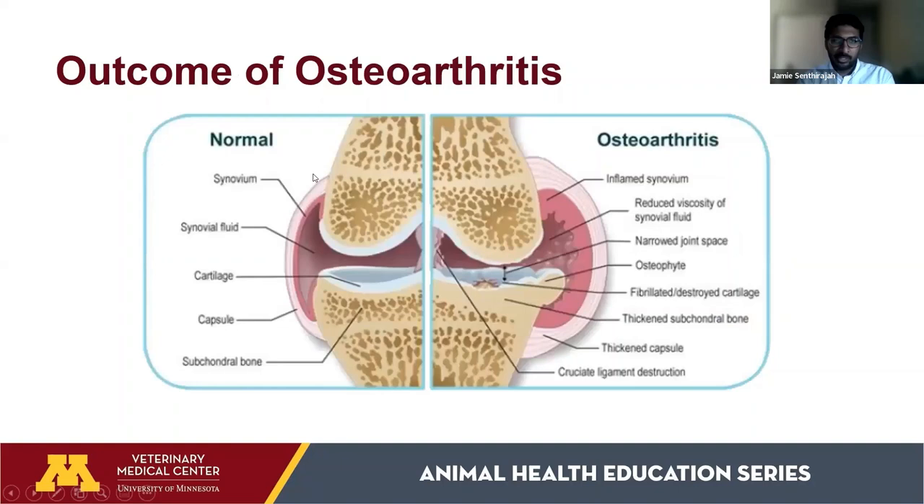Looking at images, on the left we have a normal joint — the cartilage is thick and cushiony, and the joint capsule is very thin. On the arthritic side, the cartilage is worn down, leading to bone rubbing against bone, which causes a lot of discomfort and pain. The joint capsule is also thickened, creating more inflammation and making mobility much more difficult.